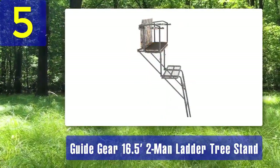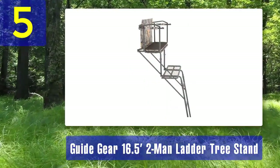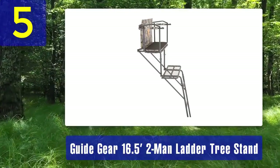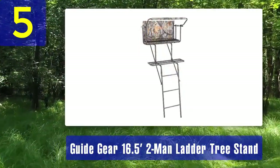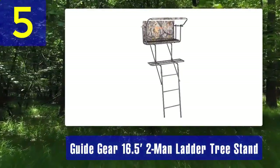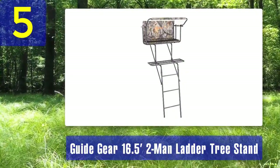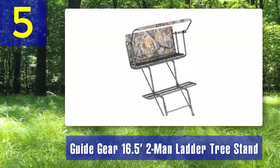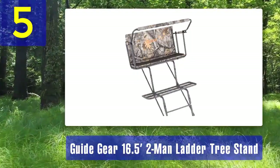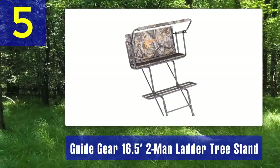The Guide Gear two-man stand includes two comfortable seats, each with a backrest and padded armrests. The roomy platform allows both hunters to stand side by side comfortably. The padded shooting rail adds stability and accuracy to your shots. Safety is paramount, and this stand includes two full body harnesses to ensure you and your hunting partner are secure while in the tree. The steel construction and powder coat finish ensure durability and resistance to the elements.